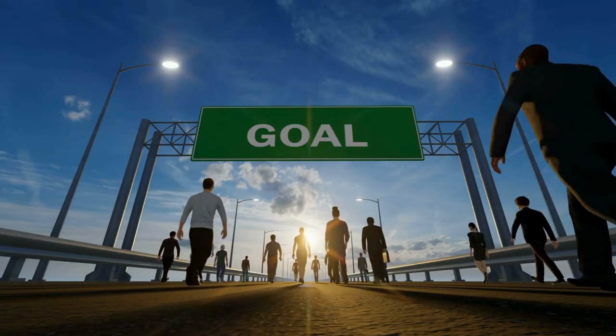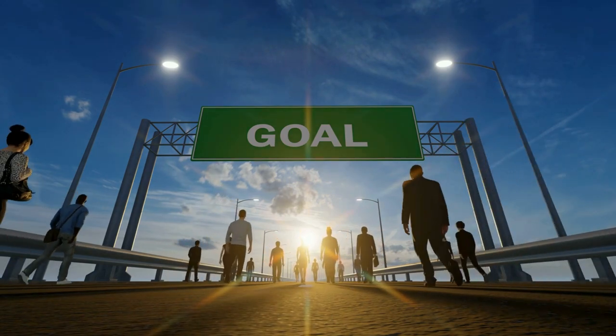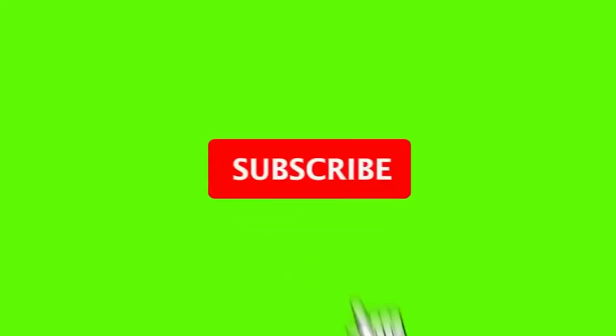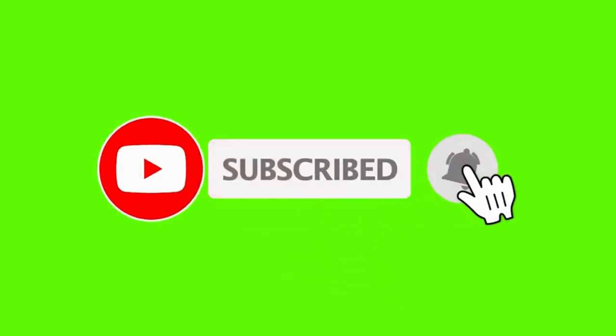And there you have it, folks — 12 cheap purchases to boost your productivity and help crush your goals. Which of these items would you be adding to your productivity toolkit? Let us know in the comments below. Don't forget to like, share, and subscribe for more tips on how to live your most productive life. Until next time, stay focused and stay productive.